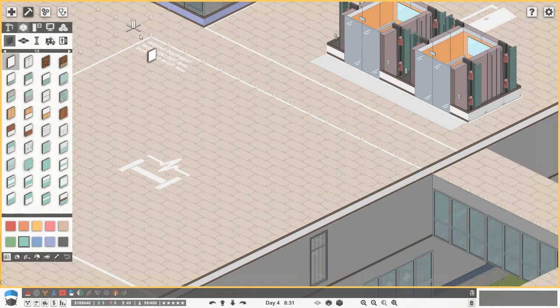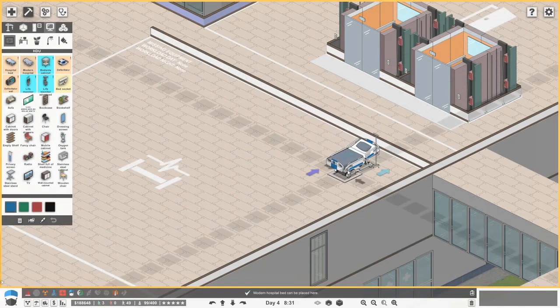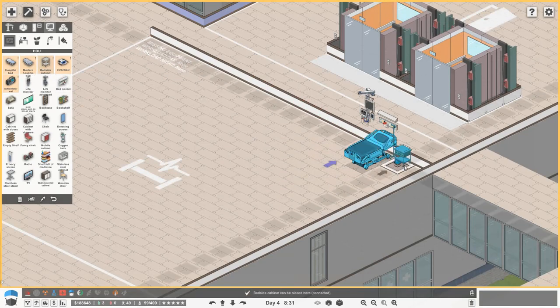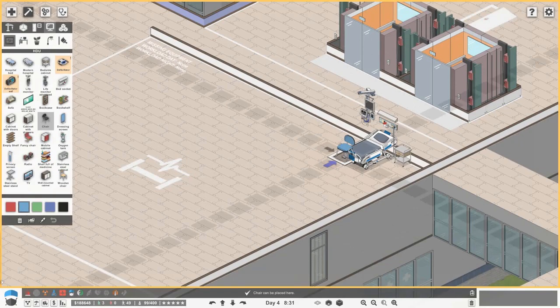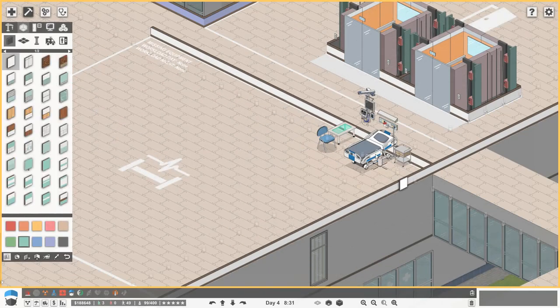Let's do this room first. We'll do our usual thing of making a pod and seeing how big it is — we need a wall, let's just go white for the moment. Then we need a modern hospital bed, an advanced life monitor, a bed socket, and a bedside table. I need a defibrillator but we can get that in other areas. Would you have visitors in high dependency? I'm not sure if you'd be allowed visitors — I can't see why not, let's do it. Feel free to correct me below if it's not realistic.